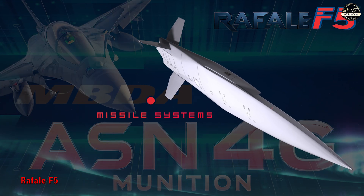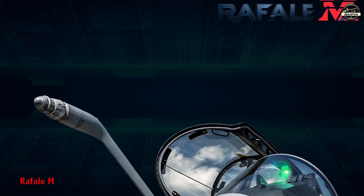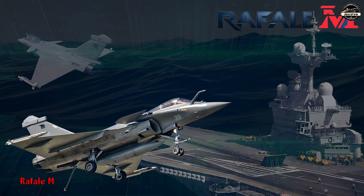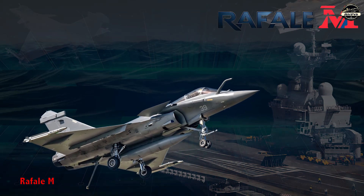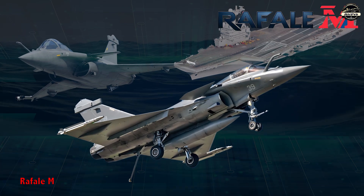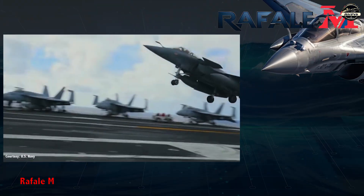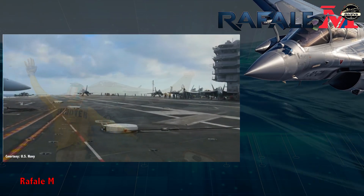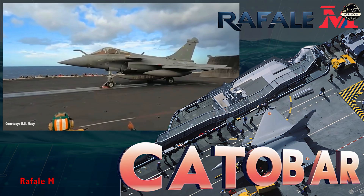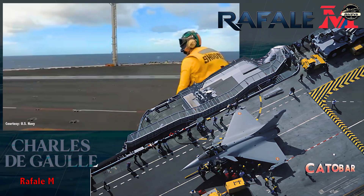The naval variant of the Rafale — the Rafale M — is specifically designed for carrier-based operations, featuring a reinforced airframe, strengthened landing gear, an arrestor hook, and carrier-compatible avionics to withstand the stresses of catapult launches and arrested landings. While retaining the multi-role combat capabilities of its land-based counterparts, it is optimized for operations from French aircraft carriers such as the Charles de Gaulle and future carrier platforms, ensuring superior performance in maritime warfare.